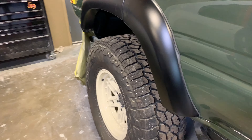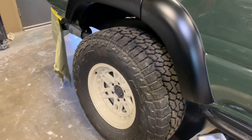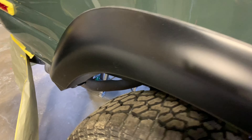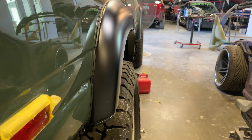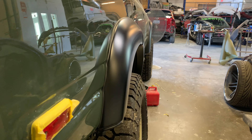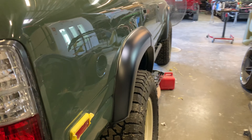For more info on the Falcon Wildpeak tires and the fuel wheels, check the link below. These are roughly an inch wider than the Black Rhinos on the Sandstorm Land Cruiser.